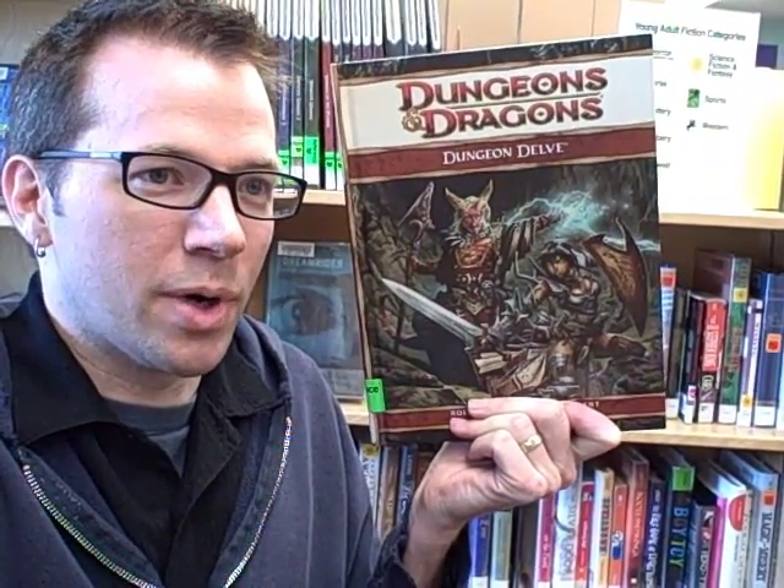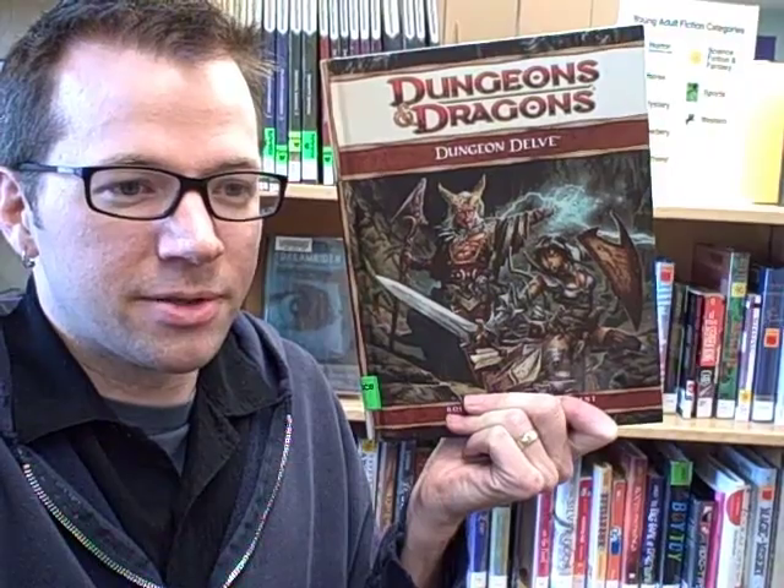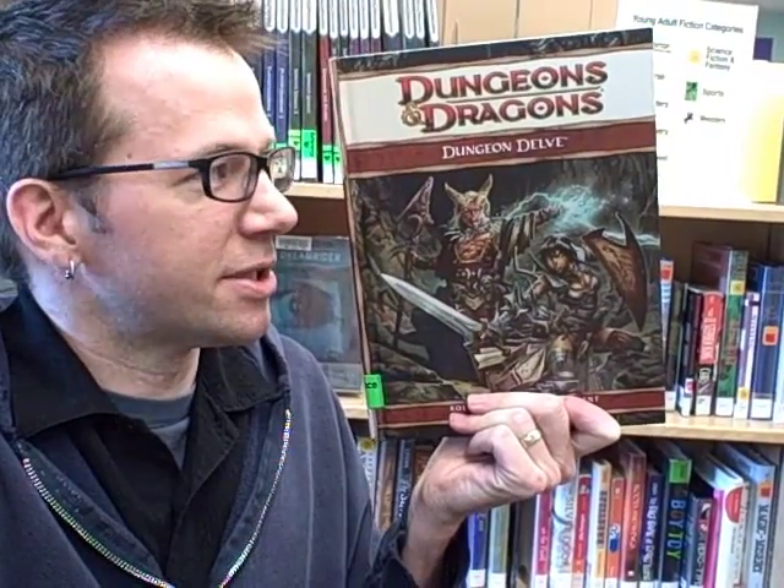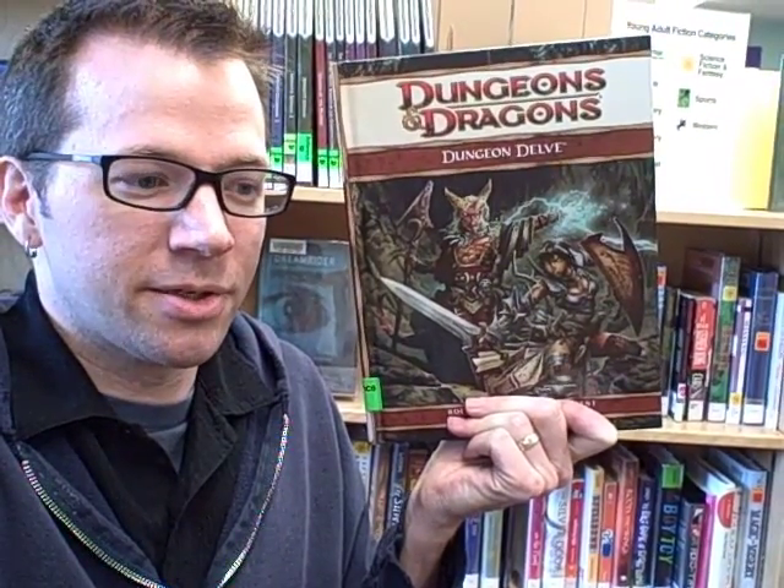Dungeon Delve has been a really valuable resource to me. Whatever level characters my players want to play at, or happen to have characters ready to play at, there's an adventure in here that we can just throw together and get right to it.